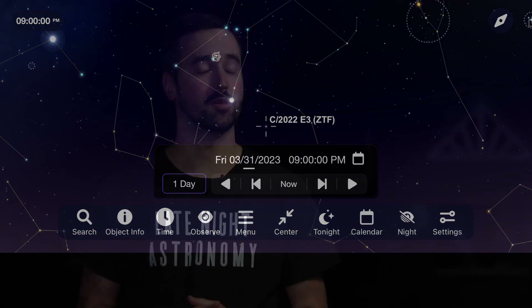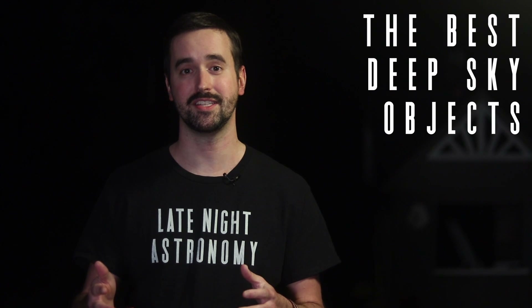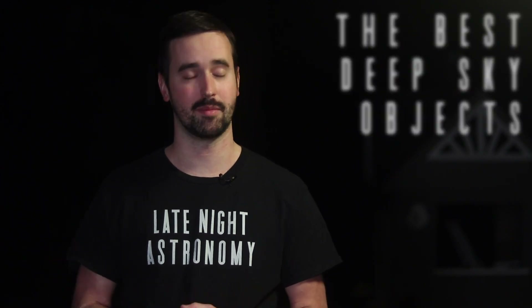As we leave our solar system behind and move into deep space for objects within our Milky Way galaxy and even beyond it in some cases, it's important to note that you're probably going to want to use a telescope to get the best views. Also, make sure you're away from light pollution as best as possible, and that includes the moon being out. I try to pick objects for this portion of the video that can be viewed through a 4-inch telescope, but the larger the telescope and the better the conditions, the better views you'll have.